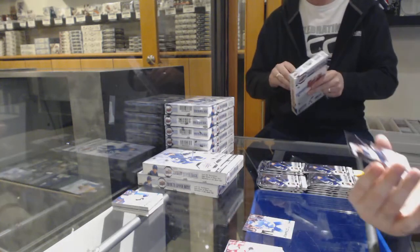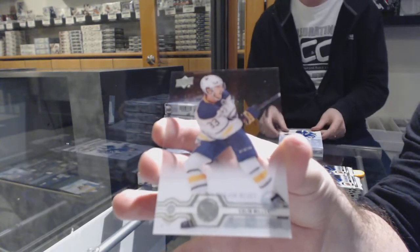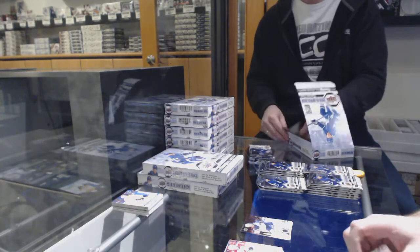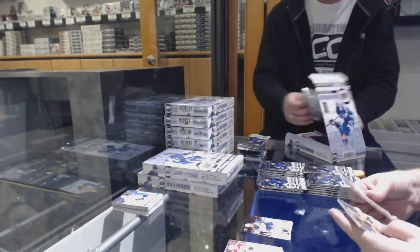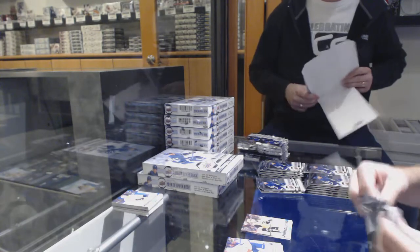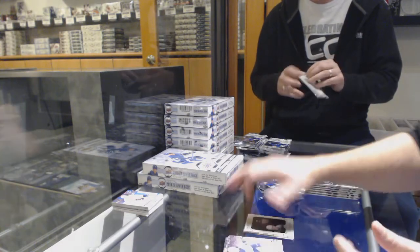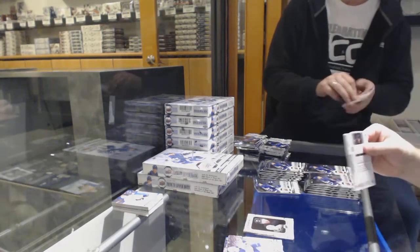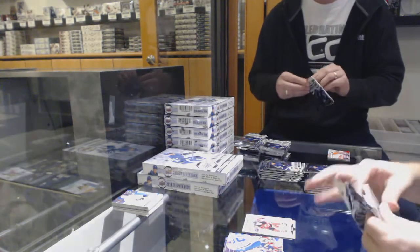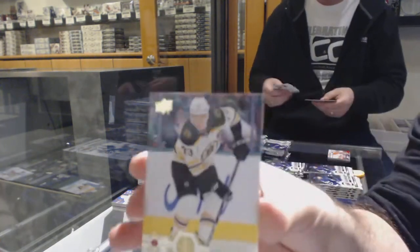We've got a clear-cut base — Colin Miller for the Buffalo Sabres. Dan just literally does nothing all day. We've got a Young Guns for the Penguins of John Marino. Portrait Rookies of Carl Grundstrom for the LA Kings. Marquee Rookies of Boakfist for the Devils.